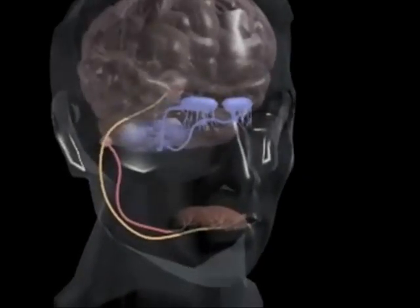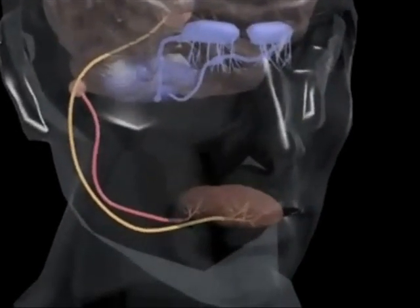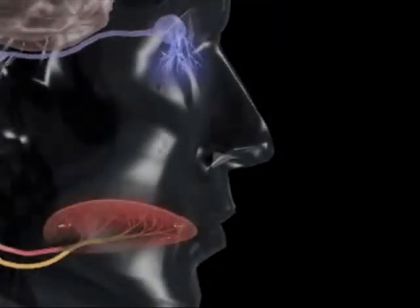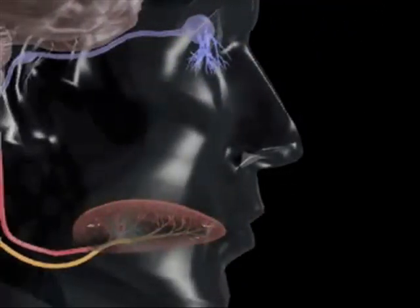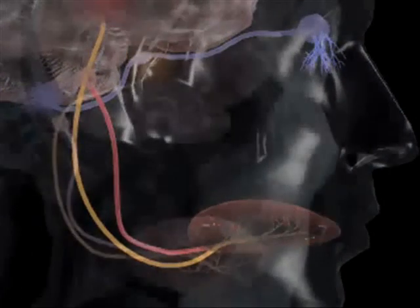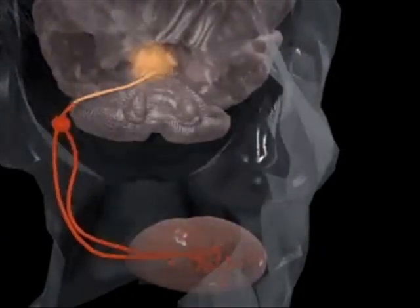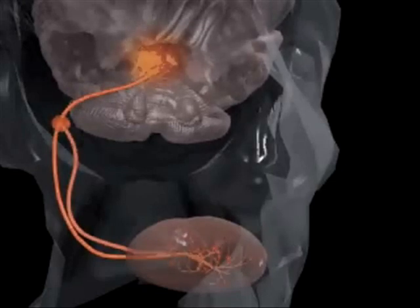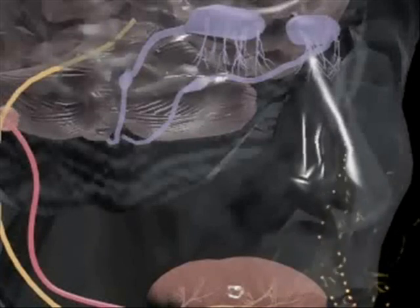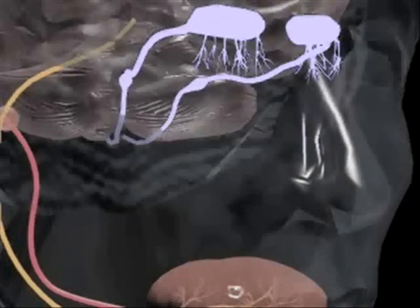If you can't smell, you probably can't taste very well either — they are closely related functions. Receptor cells for taste and smell are located in the mouth and nose, respectively. As the receptor cells are stimulated, they send impulses from these organs to the brain's smelling and tasting centers in the cortices. For taste, impulses stimulated by the chemical compounds in food are sent to the gustatory cortex. For smells, impulses stimulated by chemical compounds in odors are sent to the olfactory cortex.